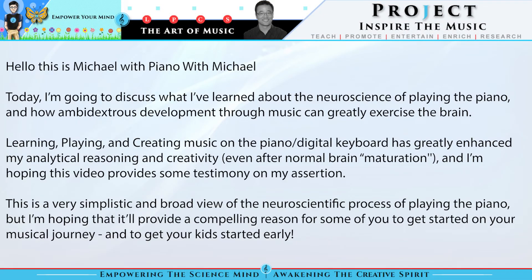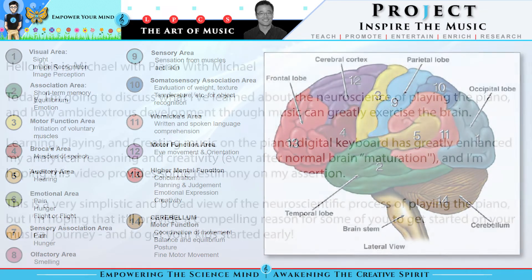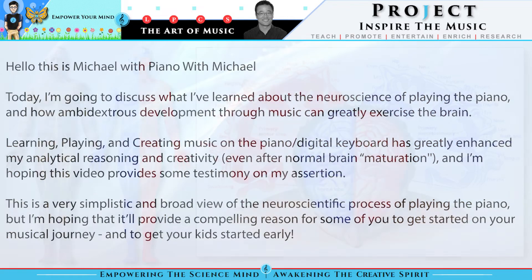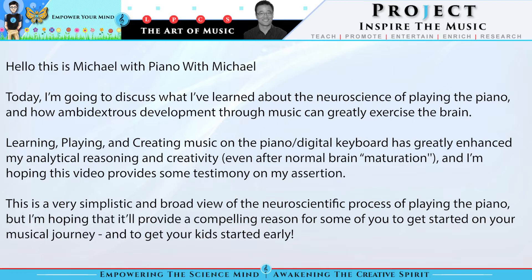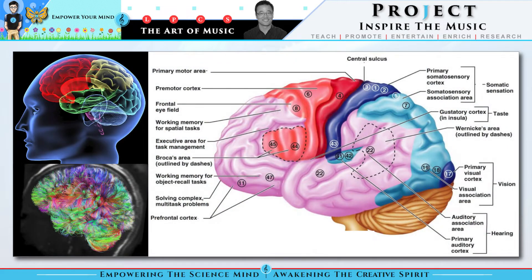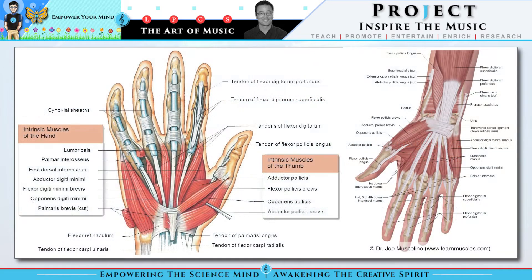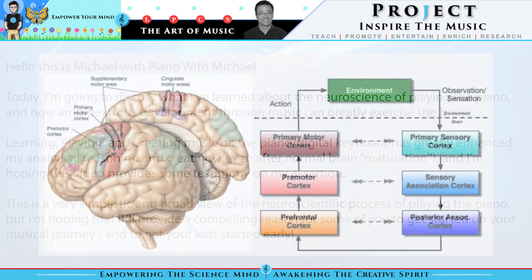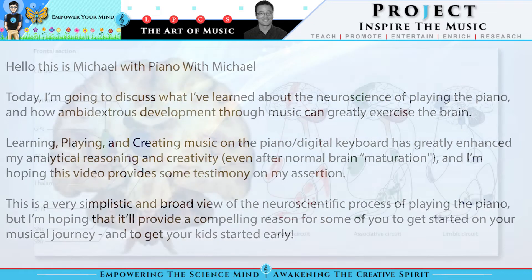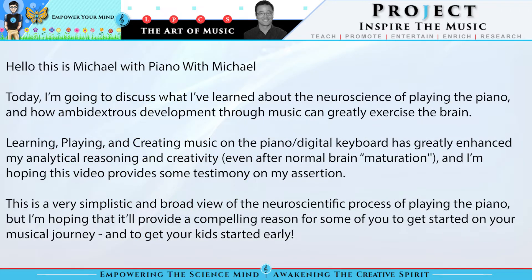Hello, this is Michael with PianowithMichael.com. Today I'm going to discuss what I've learned about the neuroscience of playing the piano and how ambidextrous development through music can greatly exercise the brain. Learning, playing, and creating music on the piano or digital keyboard has greatly enhanced my analytical reasoning and creativity even after normal brain maturation, and I'm hoping this video provides some testimony on my assertion. This is a very simplistic and broad view of the neuroscientific process of playing the piano, but I'm hoping it'll provide a compelling reason for some of you to get started on your musical journey and of course to get your kids started early.